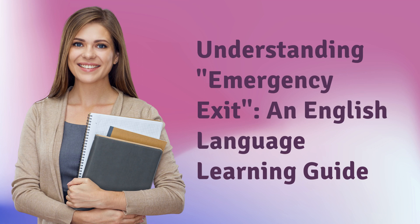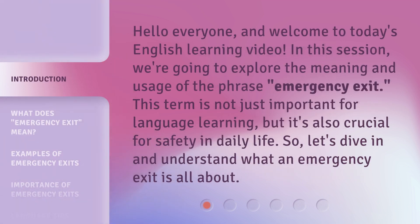Understanding Emergency Exit: an English Language Learning Guide. Hello everyone, and welcome to today's English learning video. In this session, we're going to explore the meaning and usage of the phrase 'emergency exit.' This term is not just important for language learning, but it's also crucial for safety in daily life. So, let's dive in and understand what an emergency exit is all about.